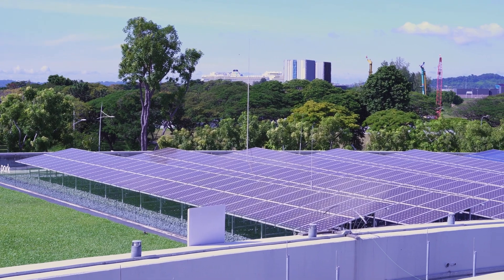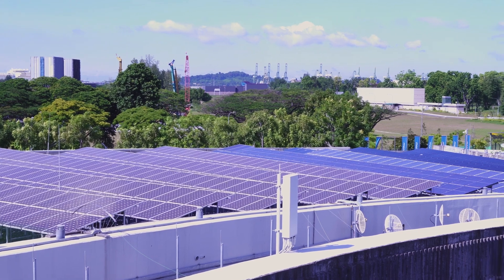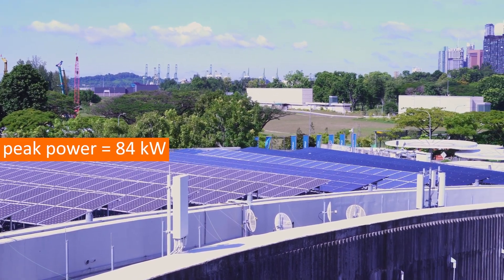The Marina Barrage has 504 individual solar panels on it. The total peak power available from all the solar panels combined is 84 kilowatts.